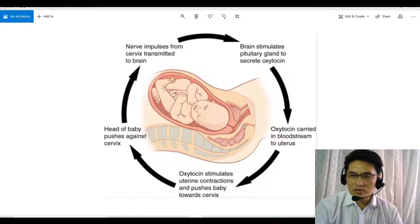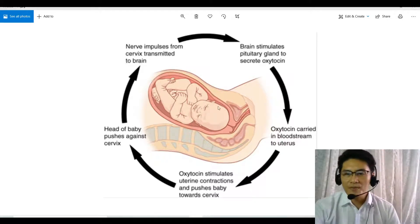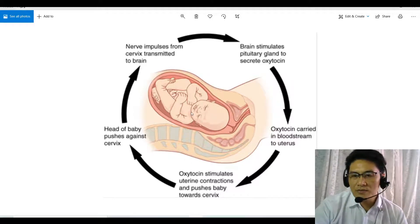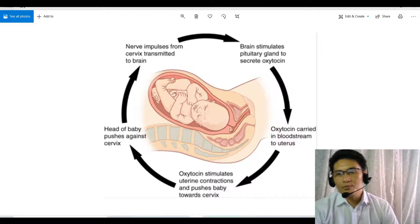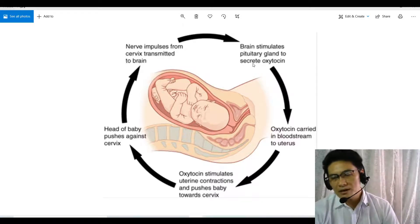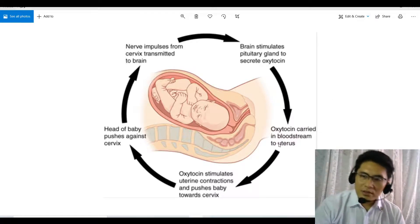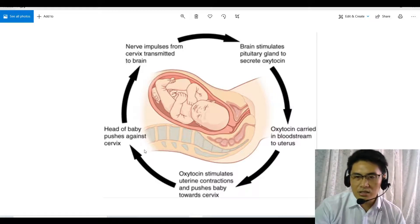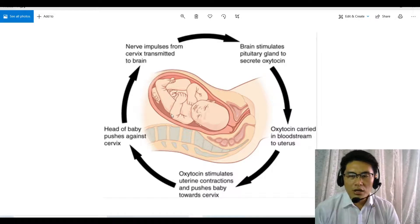The baby is pushed further and further out of the uterus, into the cervix, out of the cervix, and out of the vagina. Once the baby comes out, there is no more pressure on the cervix. With no pressure on the cervix, no nerve impulse is sent to the brain, and the brain stops producing oxytocin. Oxytocin decreases, and contractions of the uterus stop.